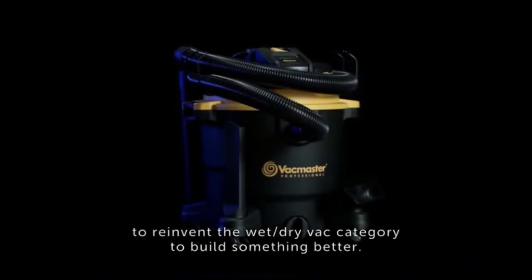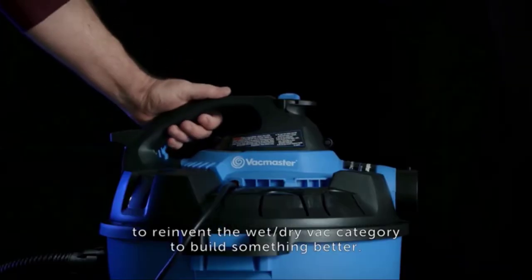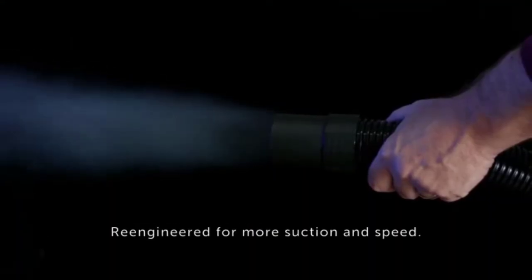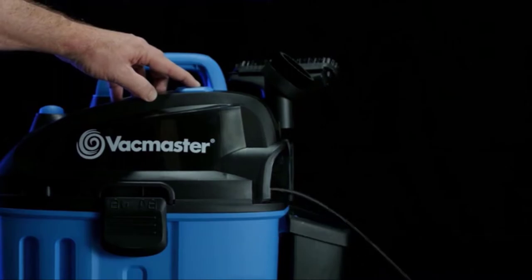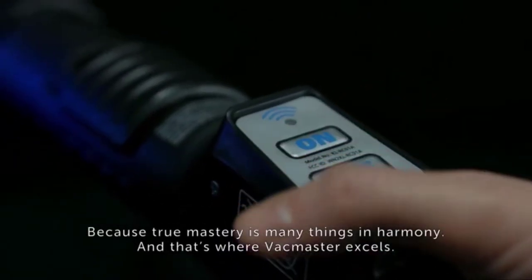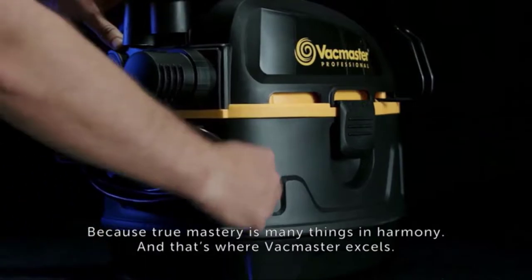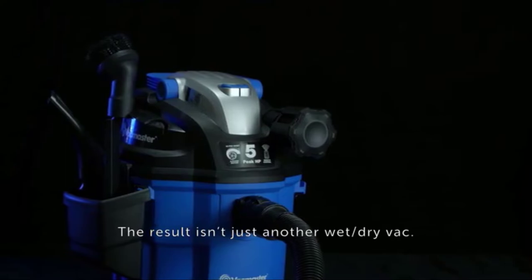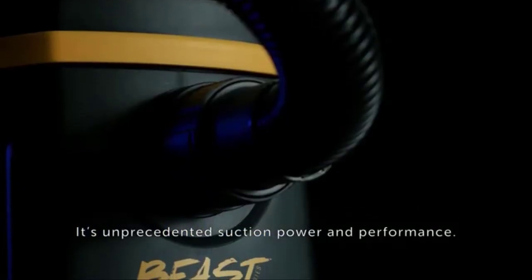So where others chose to settle, VACMaster chose to reinvent the wet-dry vac category to build something better. We built in unrivaled airflow technology, re-engineered for more suction and speed, redesigned every detail for more convenient use. Because true mastery is many things in harmony, and that's where VACMaster excels. The result isn't just another wet-dry vac. It's unprecedented suction power and performance.